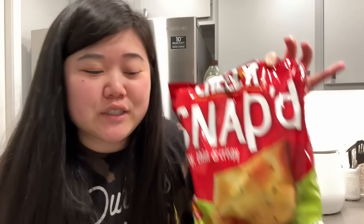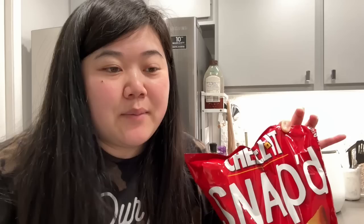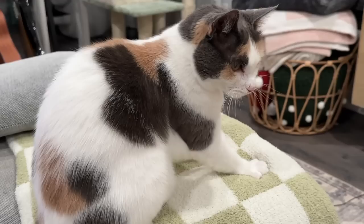They used to have Cheez-It Snap'd at Costco all the time, but not the jalapeno jack flavor — just the original. Every time we passed by I always told Bird I really wanted to try them, but we never picked them up. Every time we went to Costco they never had them — until today, they had the jalapeno jack flavor. I like spicy stuff so I might like this one better than the original. That was our quick Costco haul — literally in and out in 10 minutes!